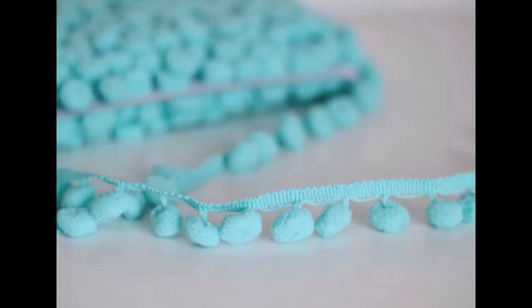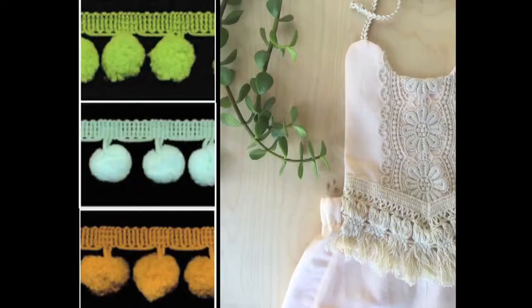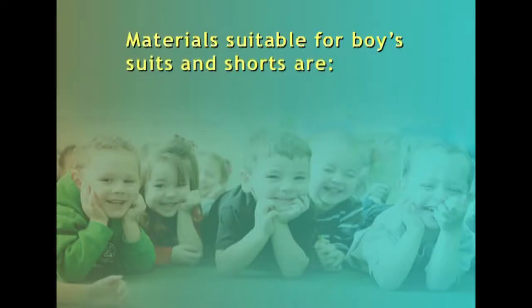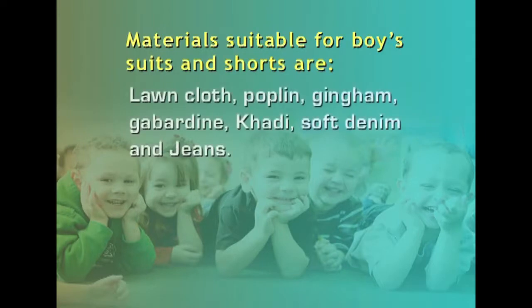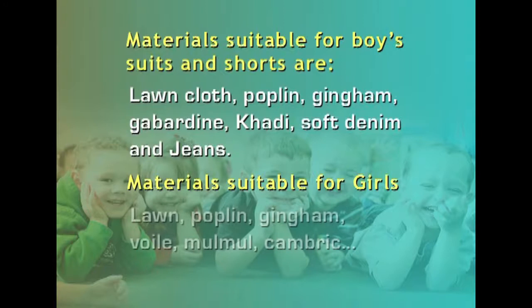Trims are attractive but should be selected with thought — if a trim is not colour fast, it ruins a garment. Some braids may shrink more than the fabric itself, causing puckering. Materials suitable for boys' suits and shorts are lawn cloth, poplin, gingham, gabardine, khadi, soft denim and jeans. Girls' dresses need more fullness, and soft materials such as lawn, poplin, gingham, voile, mulmul and cambric can be used.